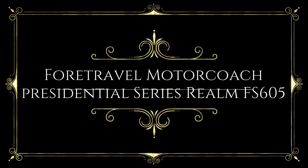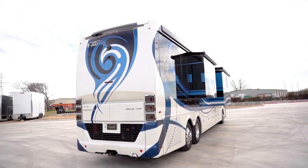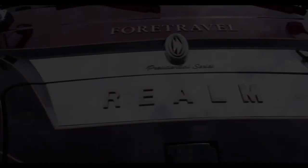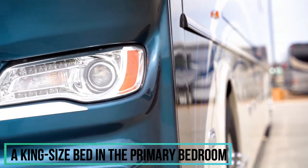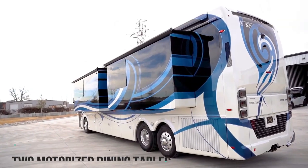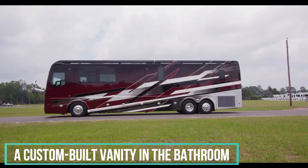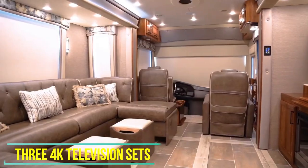The 45-foot ForTravelMotorCoach Presidential Series Realm FS605 is a luxury hotel suite on wheels. The RV comes with one and a half bathrooms, a king-size bed in the primary bedroom, and a queen-size airbed in the couch. It features custom laminate cabinets, quartz countertops, leather sofas, two motorized dining tables, a stacked washer and dryer combo, and a custom-built vanity in the bathroom. The FS605 also includes three 4K television sets.